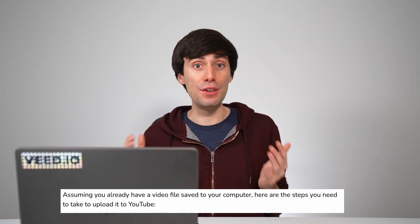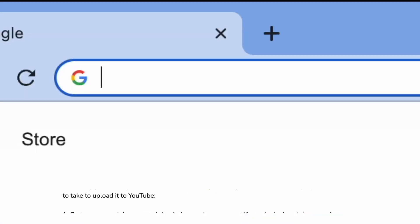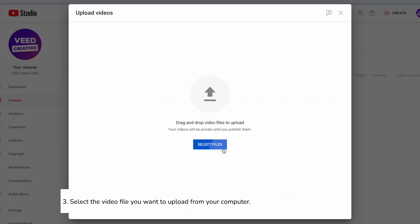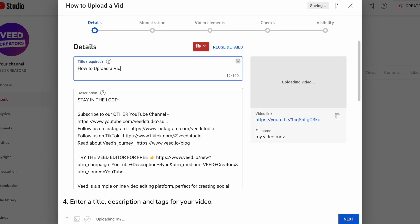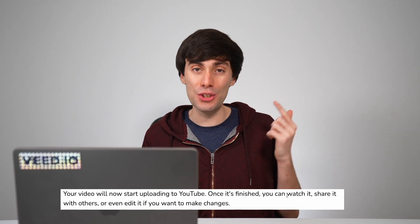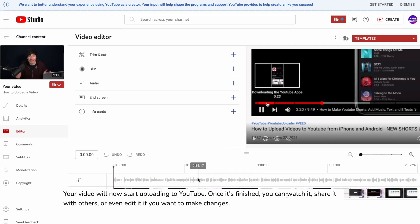Assuming you already have a video file saved to your computer, here are the steps you need to take to upload it to YouTube. Go to youtube.com and sign in, or create an account if you don't already have one. Click on the upload link at the top of the page, select the video file you want to upload from your computer, enter a title, description, and tags for your video, choose whether you want to make your video public, unlisted, or private, then click the upload button. Your video will now start uploading to YouTube. Once it's finished, you can watch it, share it with others, or even edit it if you want to make changes. So there you go.